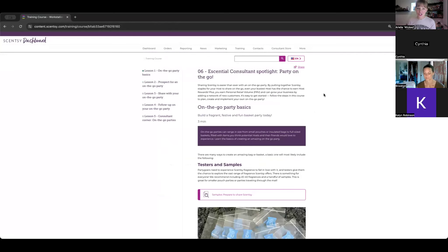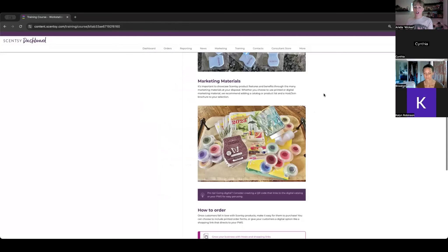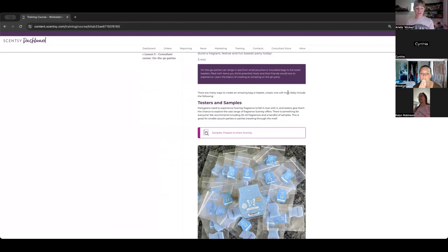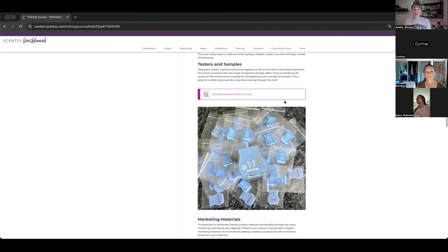We are on the spotlight for Party On The Go. With on-the-go parties, you can put together little bags, baskets, or pouches and give people the ability to take it with them — because so many people are busy with kids' activities, personal activities, or travel. This is a great option for literally taking Scentsy wherever they go.